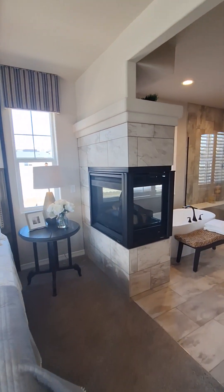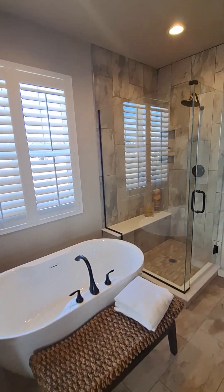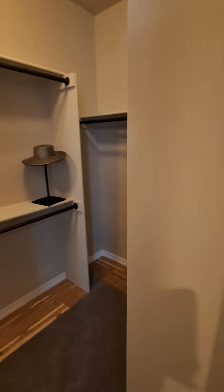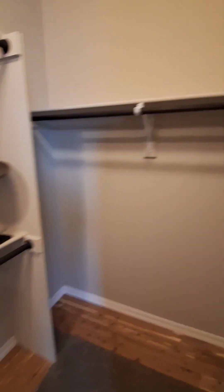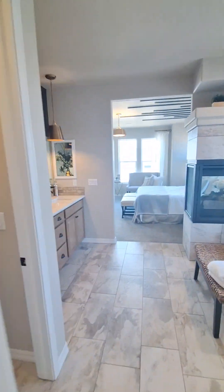And then the master bath. The tub could be removed and I believe you can extend the shower. Not a great walk-in closet — it's all right, not too big, but it's good enough.